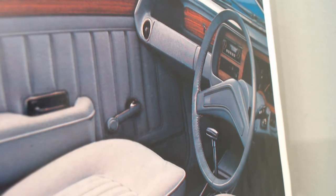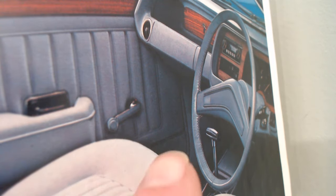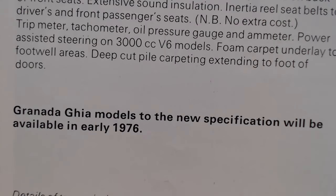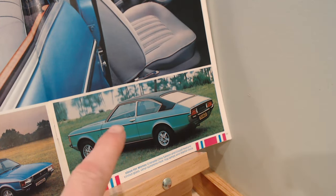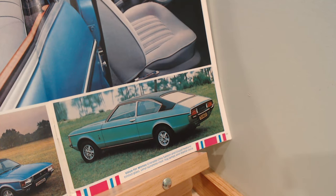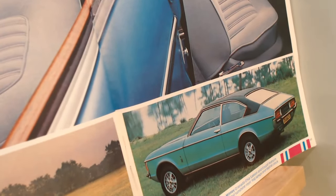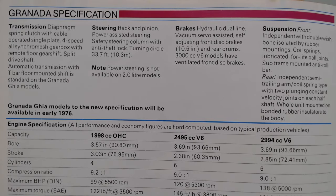The digital clock is mentioned in the spec list but unfortunately the steering wheel obscures it in the interior shot — quite unusual to have a digital clock in the mid-1970s. Interestingly, the brochure notes that new Ghia specifications will be available in early 1976. And amusingly, the 1976 brochure reused exactly the same image of the 1975 Granada Coupé, but simply recoloured the car in brown to make it look like a new photograph.